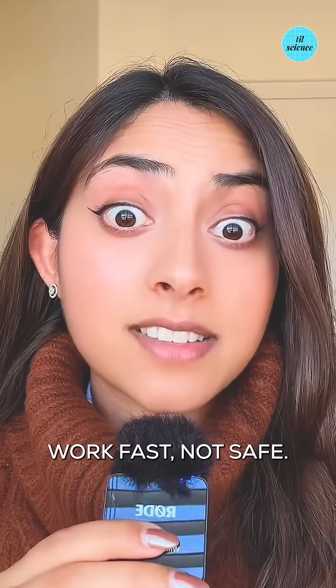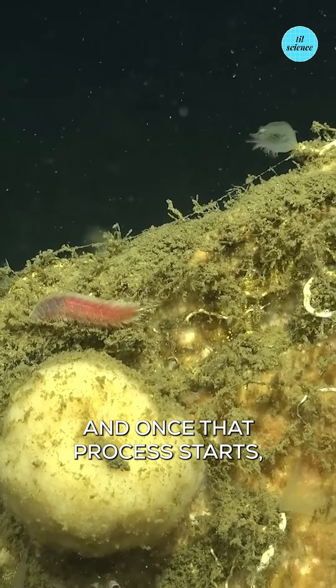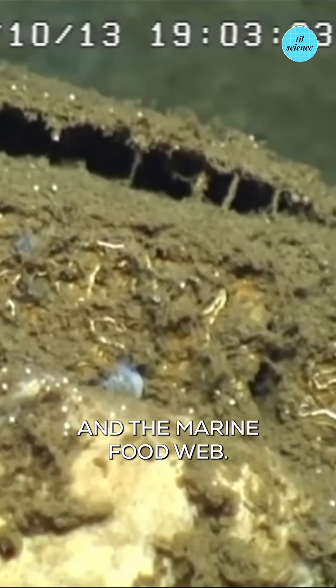What's even worse is that some employees poked holes into the barrels so that they would sink faster — you know what they say, work fast not safe. The barrels are now disintegrating, and once that process starts it's hard to contain DDT from seeping into the environment and the marine food web.